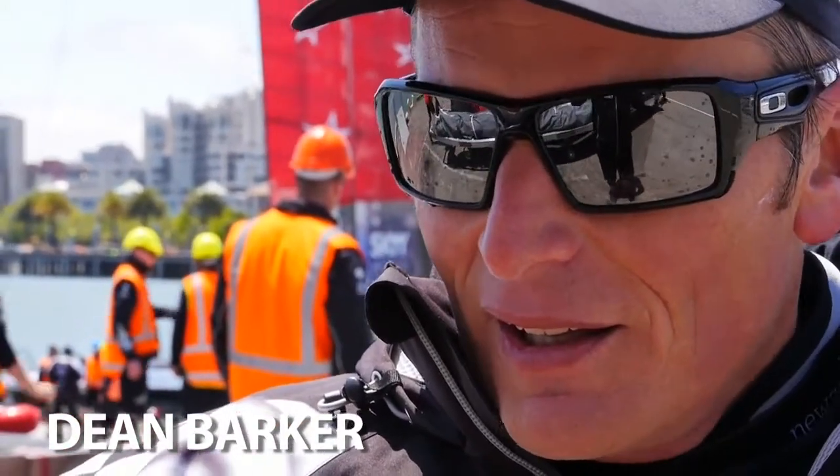Pretty pleased with the way it all went. Nice to get out there and feel I've made some improvements and things. Really pleased.